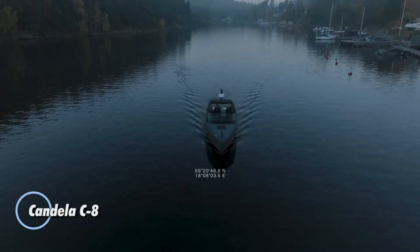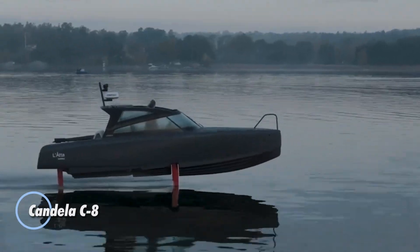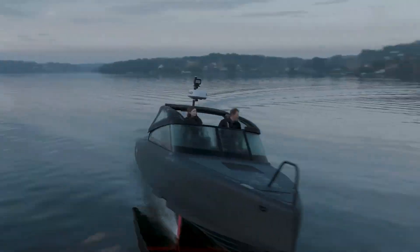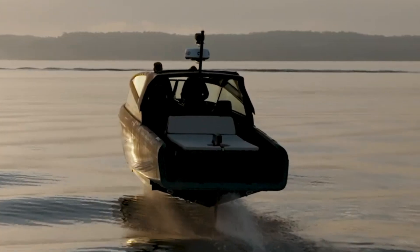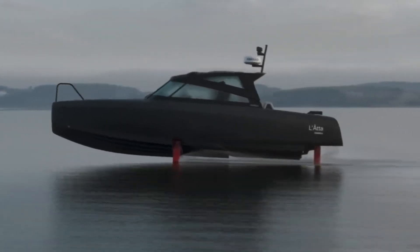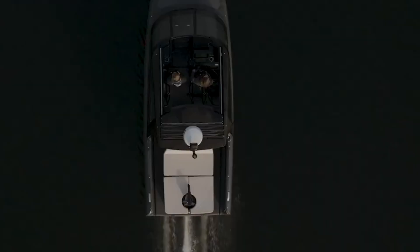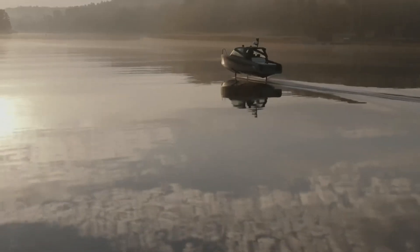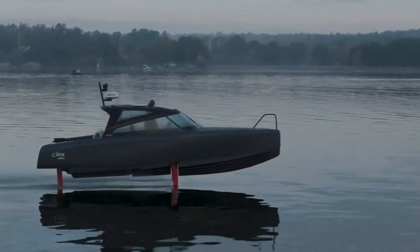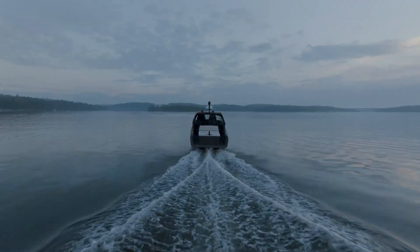The Candela C8 is a state-of-the-art electric hydrofoil boat that revolutionizes water travel. Powered by a 69 kWh battery from Polestar, the C8 glides above the waves on carbon fiber hydrofoils, drastically reducing drag for a quiet, efficient, and exceptionally smooth ride. Capable of covering up to 57 nautical miles at a steady 22 knots, with a top speed of 27 knots, it offers a perfect blend of performance and sustainability. Crafted with a lightweight carbon fiber hull and sleek minimalist design, the C8 comfortably seats up to eight passengers.